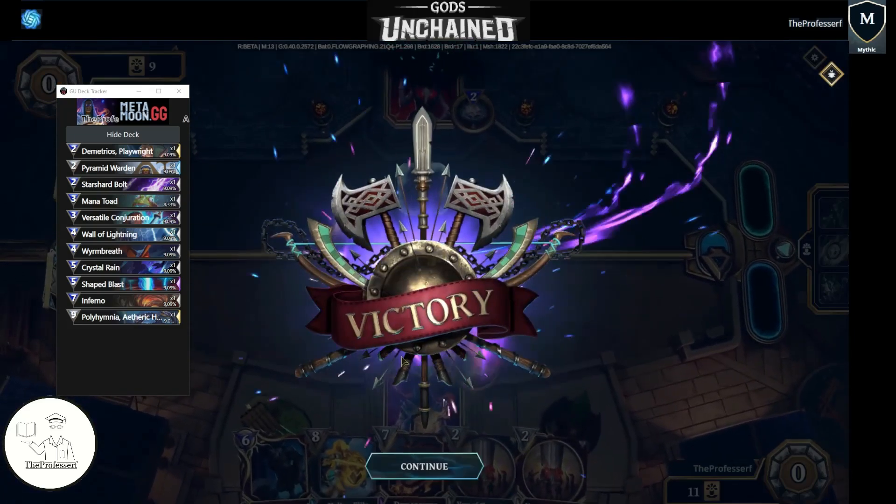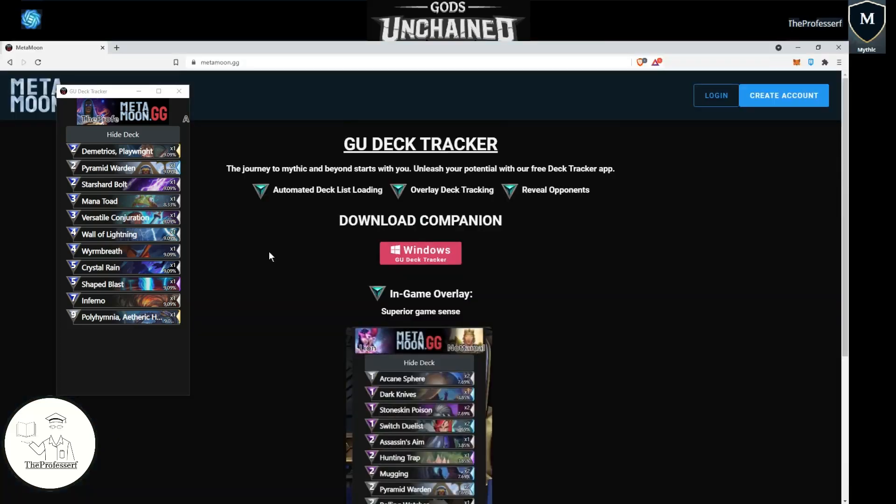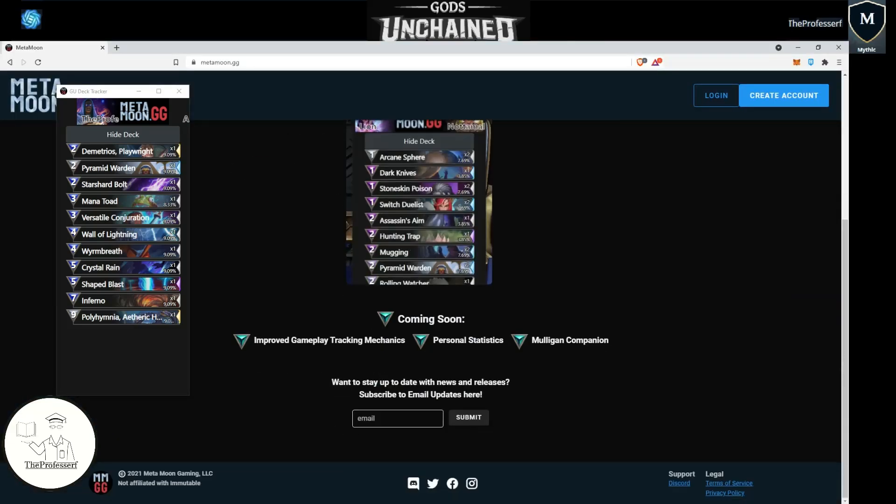We have to concede. That's a preview of the deck tracker from Metamoon.gg. If you have any questions, please feel free to reach out to me or LionUnchained or Not-A-Molly in the Discord. Make sure to sign up for their newsletter, join their Discord, follow their Twitter, Facebook, and Instagram for more information. Go ahead and give this a download, run your own virus check to make sure it's safe, and enjoy a new playing experience in Gods Unchained.